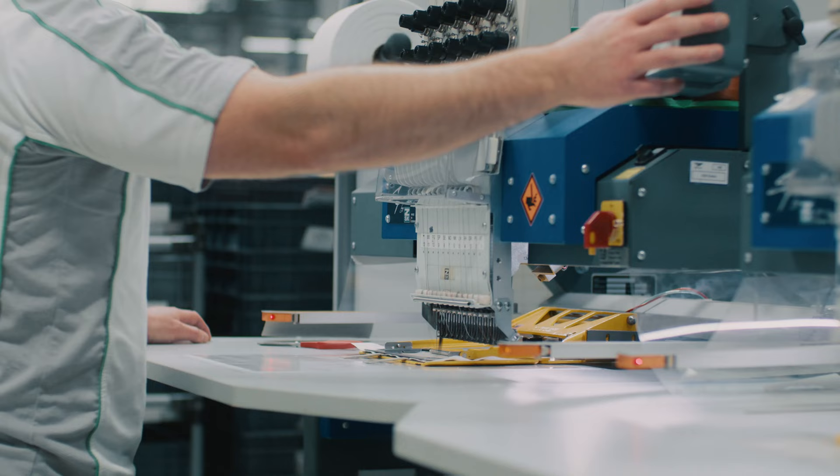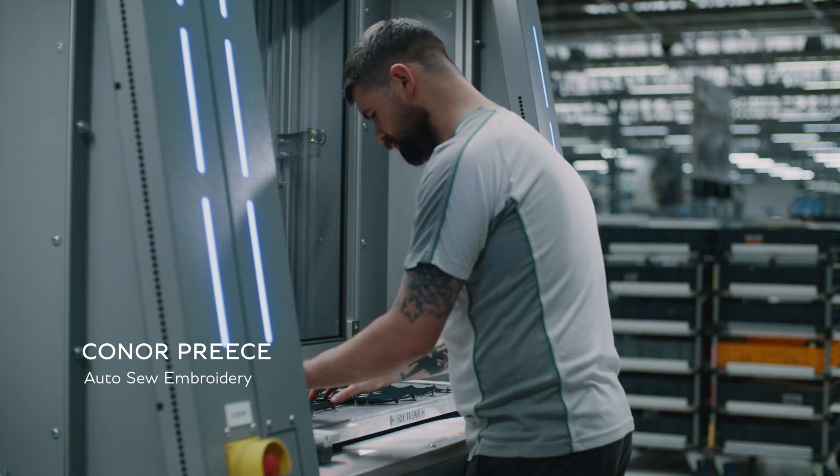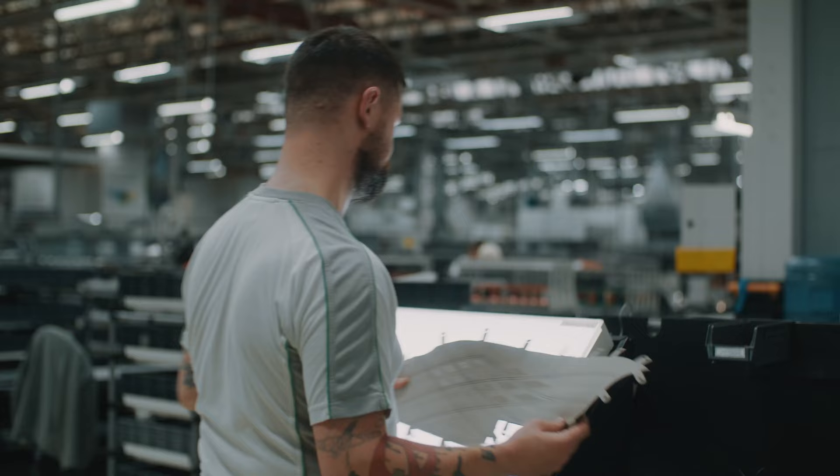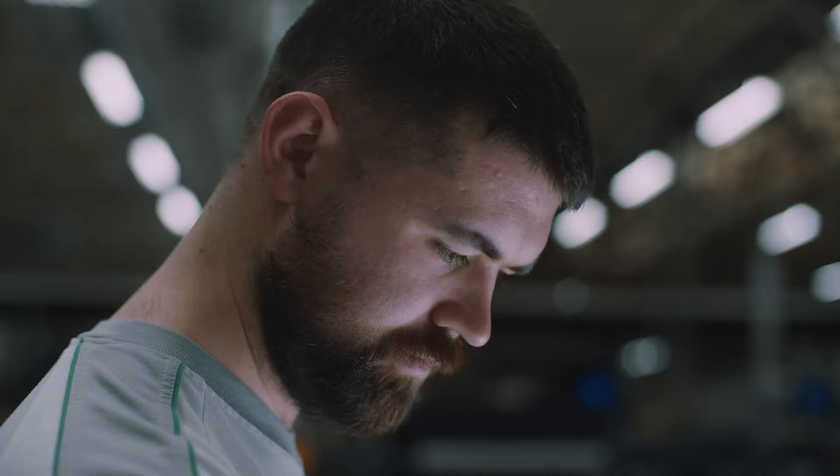If you've been in a Bentley before, it's a completely different experience with this car. It's the first time we've done anything with the illuminated trim, so it'll be a pretty surreal, exciting thing to see, especially at night time. It's this kind of attention to detail that elevates the Bentayga extended wheelbase to something truly special.